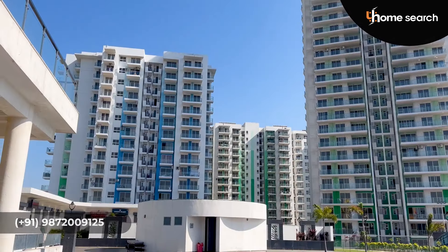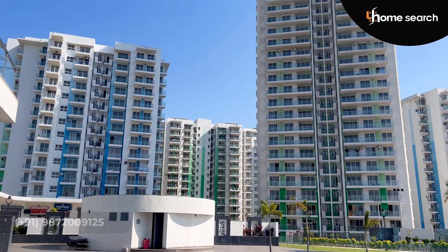If we talk about connectivity, this project is on the airport road — Hero Homes in Sector 88 in Mohali. If you look at the road, this is a 170-foot road.